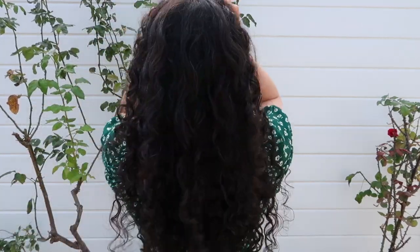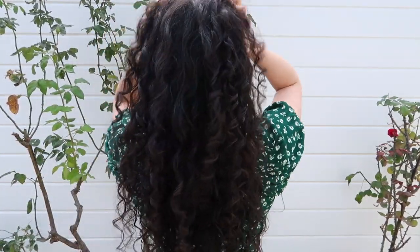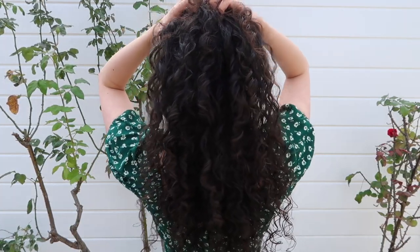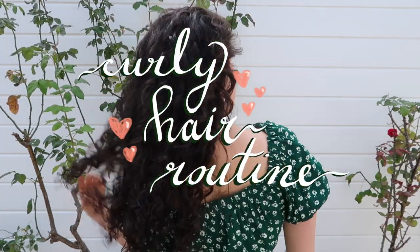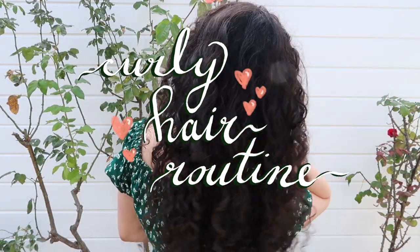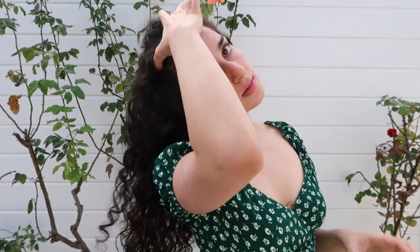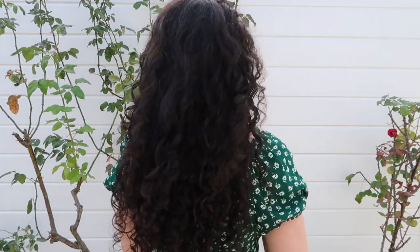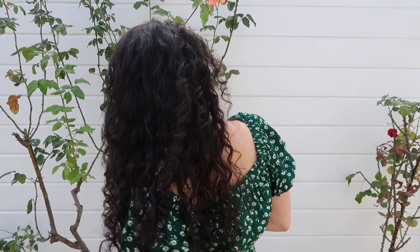Hello everyone, and welcome to what is a very different video for me, but probably also my most requested video — and that is my curly hair routine. I get asked about my curly hair routine honestly on a daily basis, and I've never actually made a video about it. I've only briefly mentioned it a couple of times in other videos, but I decided today it was finally time to make a full in-depth curly hair routine.